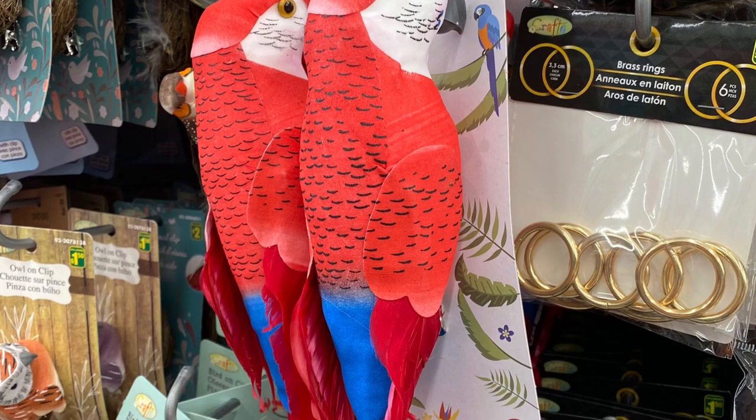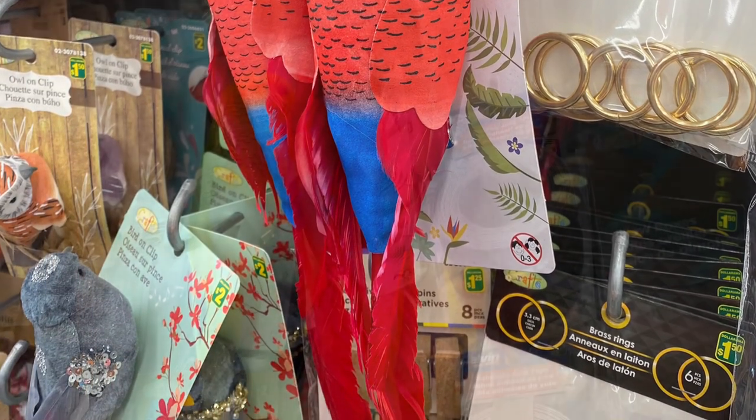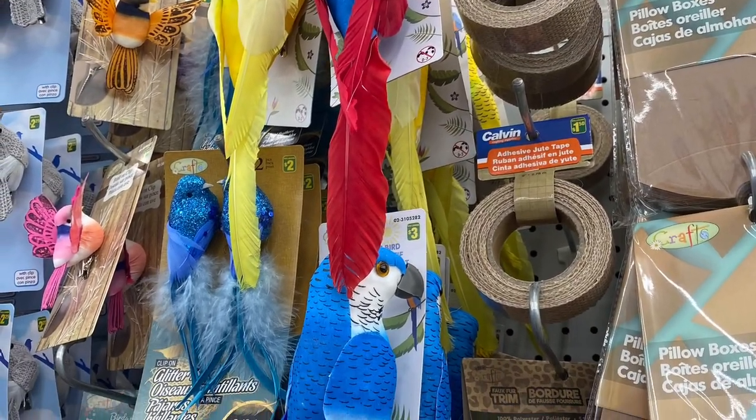These were new to me: the parrots — they're in the craft section, $3.00. They come in a bunch of different colors, they're quite big as well. There's the yellow, there's red, blue as well. Very pretty.